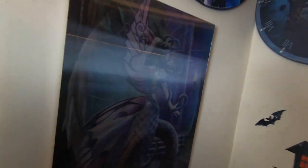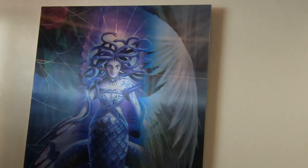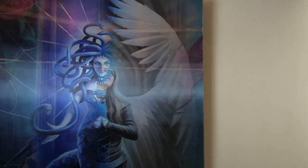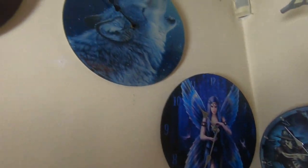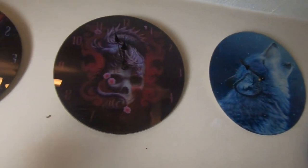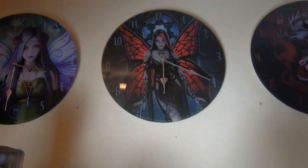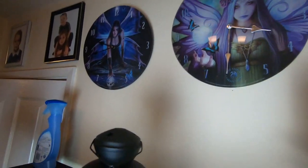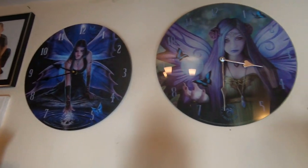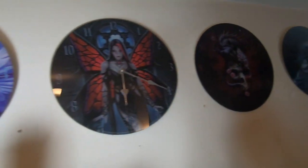Quickly, this is my three-in-one — she is the Medusa, then she's that one, and then that one. And I've got an array of Anne Stokes clocks. None of them are actually ticking because none of them have batteries in — I think it would drive me nuts if they were all tick-tocking at the same time. But that is it, guys — that is my fairies! Let me know what you think, pop a comment below.